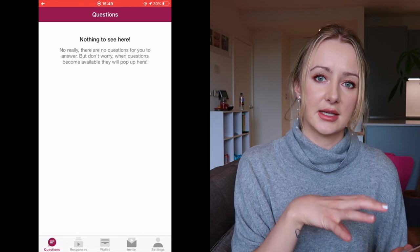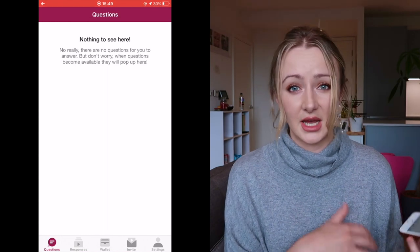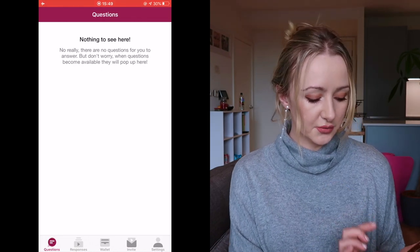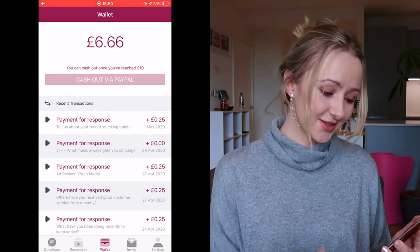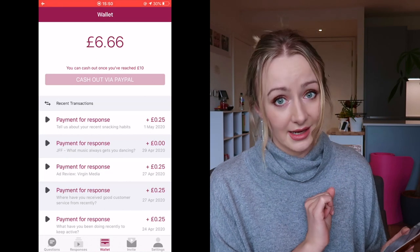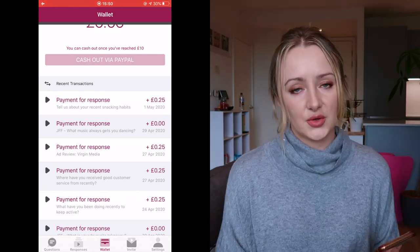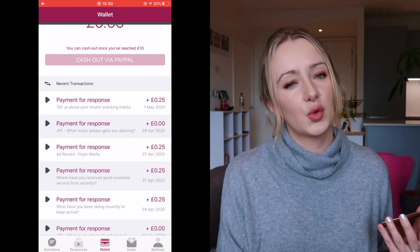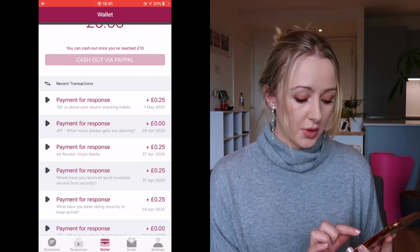One thing I would say is if you do get a survey pop-up, make sure you do it fairly quickly — a lot of them disappear really quickly because I'm assuming the company has a set budget and once it's gone it's gone. At the bottom of the app you've got: Questions, Responses, Wallet, Invite, and Settings. When I go to my wallet you can see I've made £6.66 so far, and you can see the kinds of questions I've been asked — for example, 'tell us about your recent snacking habits.' JFF means 'just for fun,' so those questions you don't get paid for, but they increase your chances of getting future paid questions.